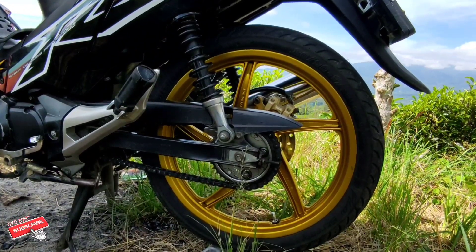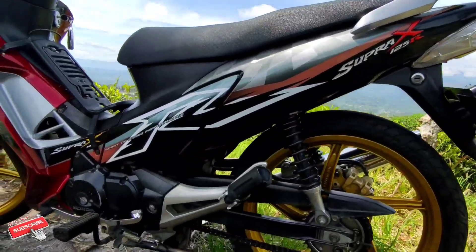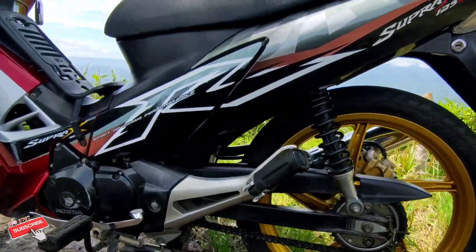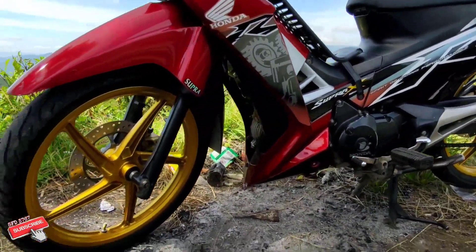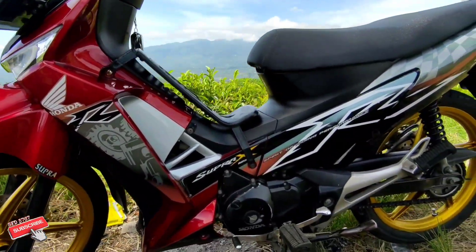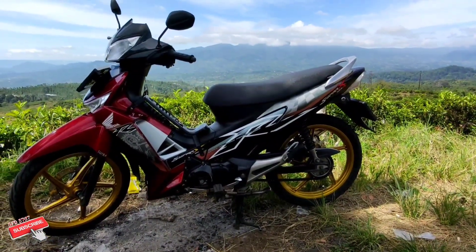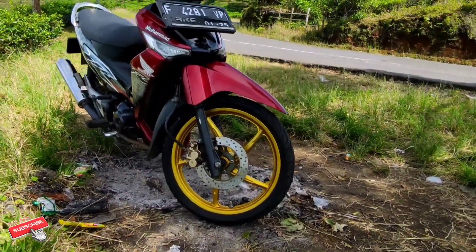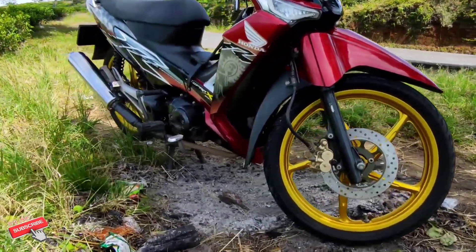Berdasarkan hasil beberapa review, motor ini memiliki tenaga yang cukupan, kurang bertenaga. Akan tetapi untuk nafasnya tiap giginya itu panjang-panjang sekali. Bahkan kalau misalkan di gigi 1 atau gigi 2 itu kalau kita kurang smooth pada saat melepas tuas transmisi biasanya nyendal-nyendal. Nah inilah Supra X yang sangat berkarakter, berbeda dengan Supra X sebelum-sebelumnya maupun yang sekarang.